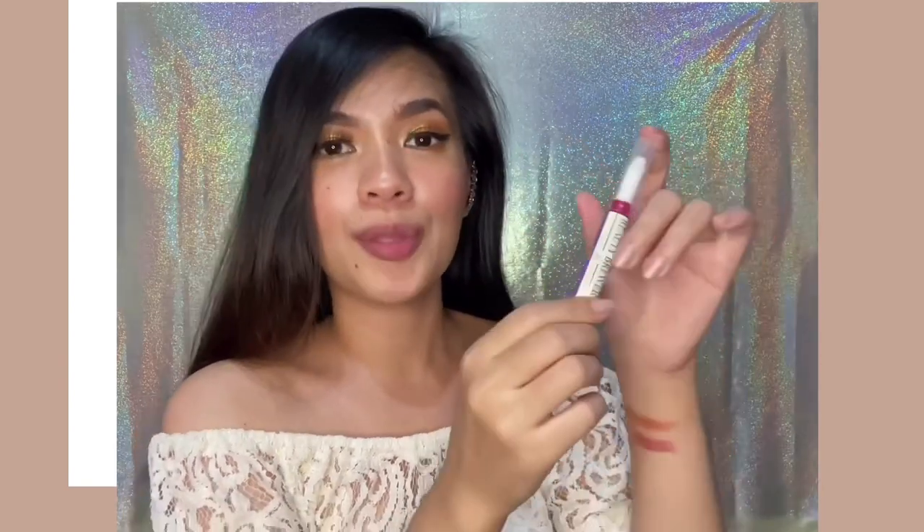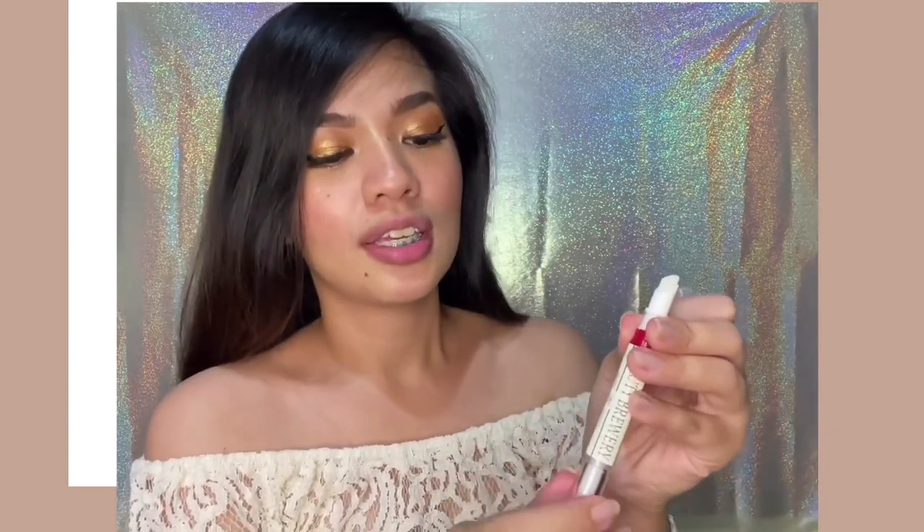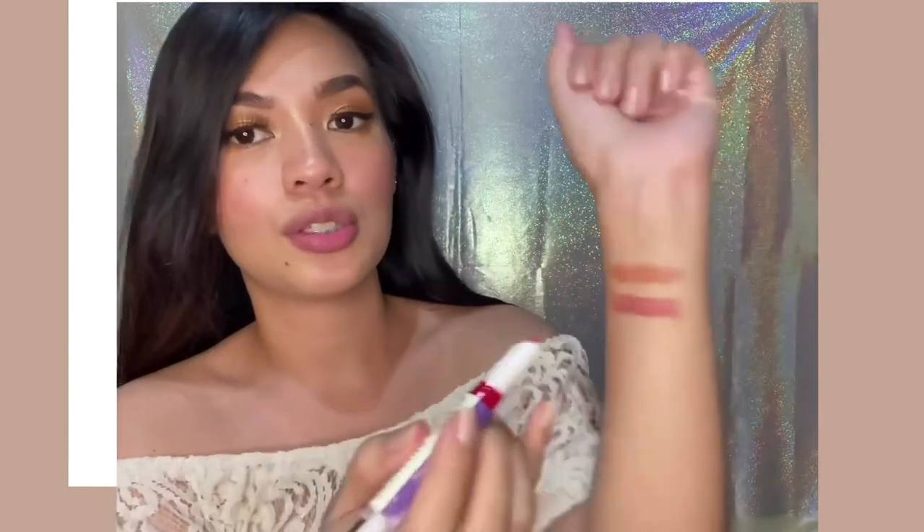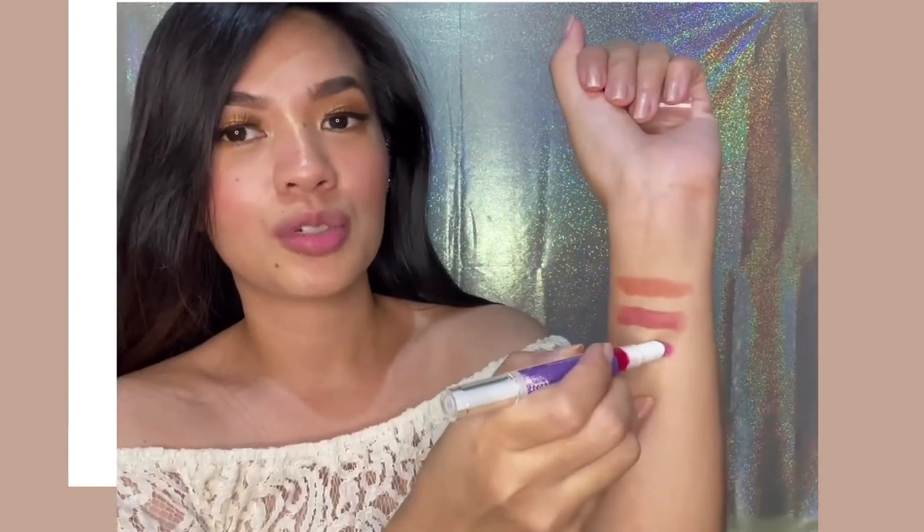This is the Exquisite shade. I noticed the seal on this one was quite tight and stuck to the label, so some of the color rubbed off. But it's not a problem because the product inside is not affected. To get the product out, you need to twist it — twist it first until the product comes out from the top. It takes a few twists since it's the first time we're using it. You control how much product you want by twisting.